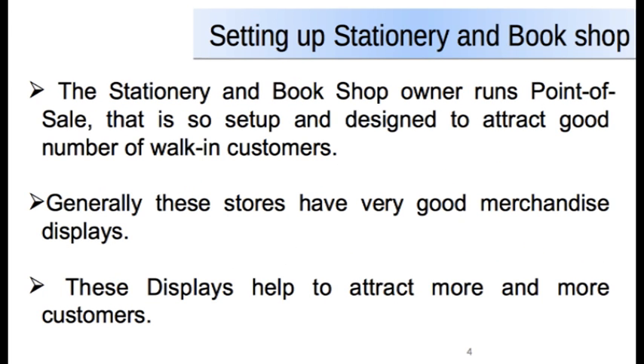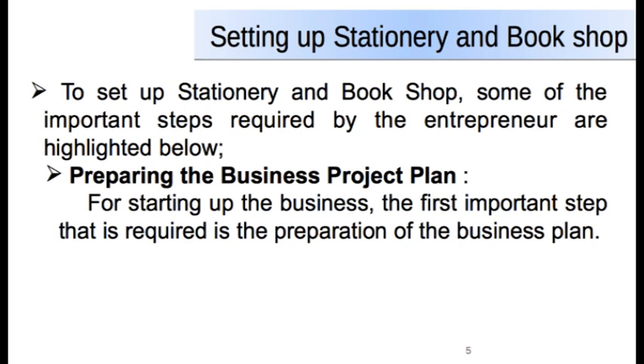The stationery and bookshop owner runs a retail point-of-sales setup which is designed to attract a good number of walking customers. Generally, these stores have very good merchandise display, which helps to attract more and more customers. To set up a stationery and bookshop, some of the important steps required by the entrepreneur are highlighted below.